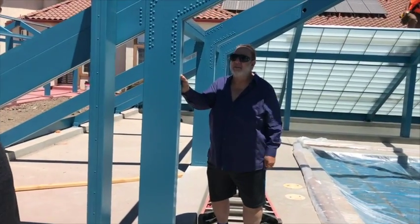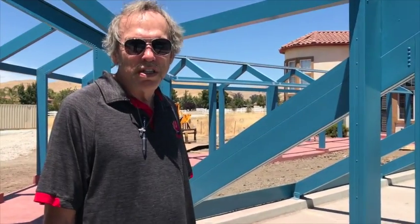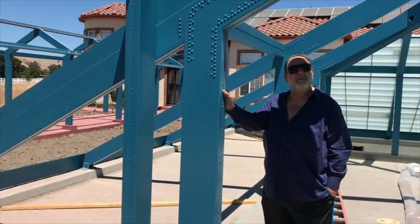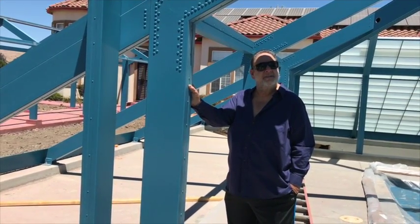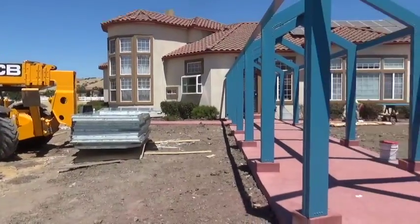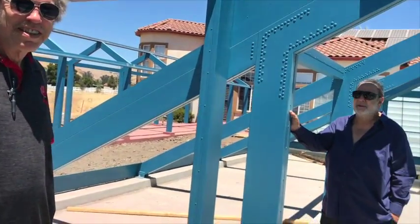It started out as a geodesic dome, but that wasn't going to be big enough, so then we decided on a pyramid — a four-sided pyramid. And the name Jovian Pool-Innet: pool-innet is because it's a pool and a pyramid.